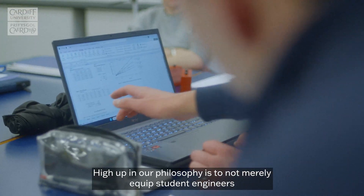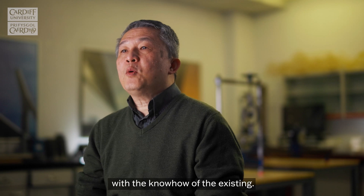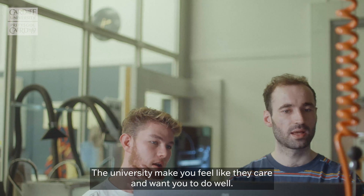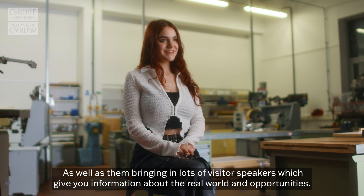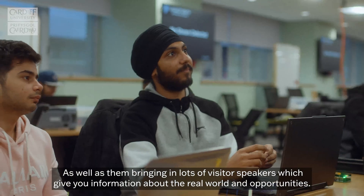High up in our philosophy is to not merely equip student engineers with the know-how of the existing, but pushing boundaries and creating for the future. The university makes you feel like they care and want you to do well, as well as bringing in lots of visitor speakers, which give you information about the real world and opportunities.